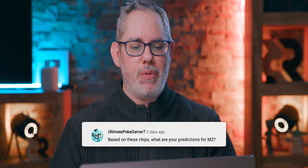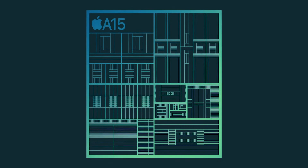Ultimate PokeGamer7 asks: based on these chips, what are your predictions for M2? If M1 is based on A14 generation silicon, I'd expect M2 to be based on A15 generation silicon — the chipset Apple just shipped with the iPhone 13. That means instead of Ice Storm efficiency cores and Firestorm performance cores, we'd get Avalanche efficiency cores and Blizzard performance cores, and instead of G13 GPUs, we'd get G14 GPUs. In performance cores it's not a huge difference — frequencies are a little higher — but in the efficiency cores they were close to 30% better performance, double the cache, and way better GPU performance. Although throttled in the iPhone due to its small thermal envelope, it probably won't be throttled nearly as much in something the size of a MacBook Pro. So just better again over M1 in performance and efficiency — a way cooler chip overall.